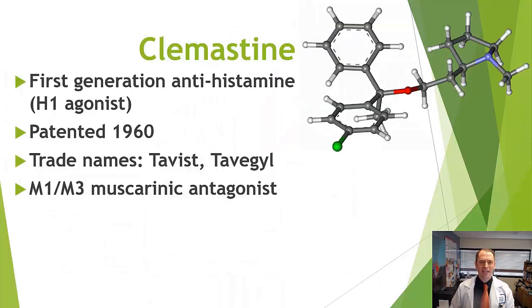So what is clemastine? It's a simple small molecule originally patented in 1960 as an antihistamine — an H1 antagonist. The drug isn't really used anymore because it's very sedating, kind of like Benadryl; we have better options like Zyrtec, Allegra, or Claritin. In the United States it goes by the trade name Tavist, and Tavegil in other countries. Importantly, it has effects beyond the histamine receptor — it also blocks the M1 and M3 muscarinic receptors. More on that later.